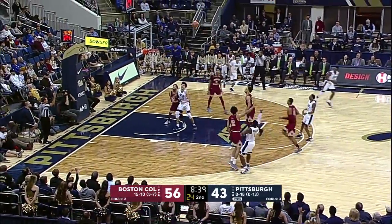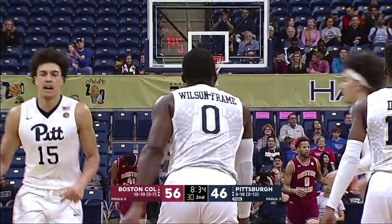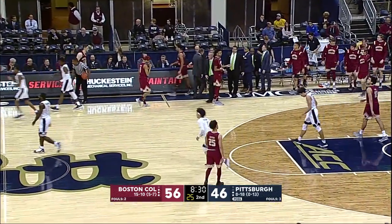Pitt. Wilson-Frame. Victory! There you go. Ten-point ball game now. Two quick ones. Goes from danger zone to potentially striking range.